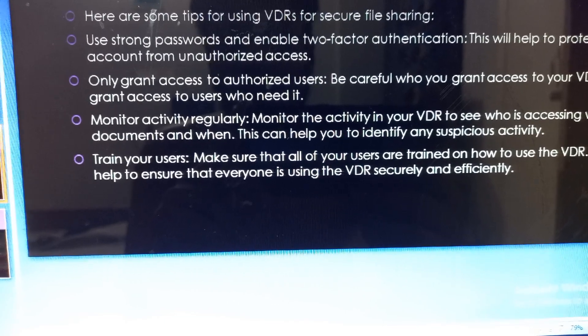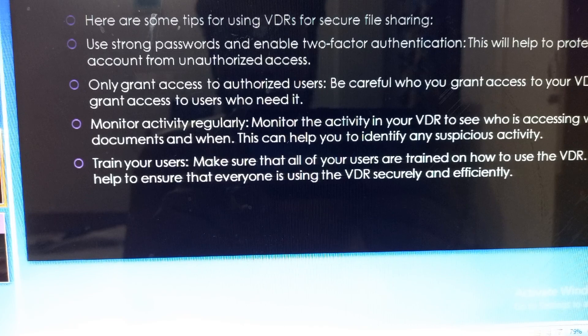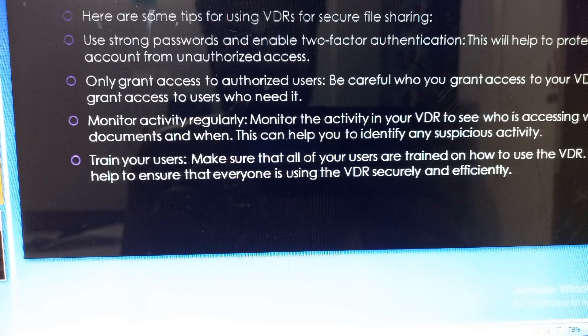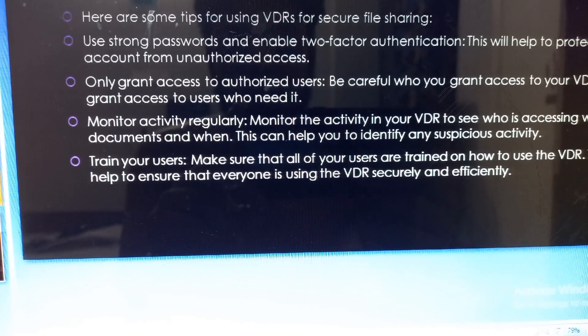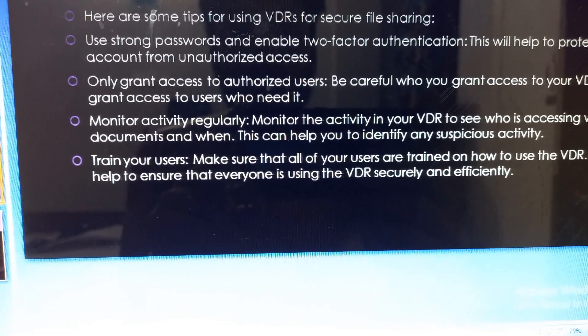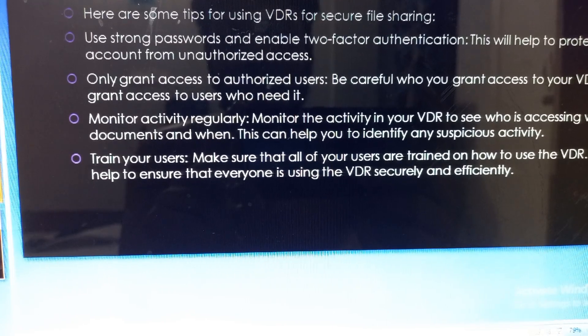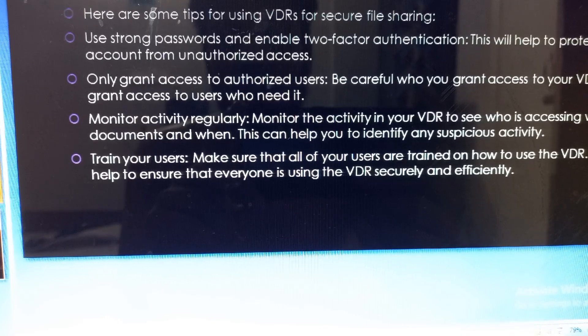Only grant access to users who need it. Regularly monitor activity in your virtual data room to see who is accessing which documents — this can help you identify any suspicious activity. Finally, make sure that all of your users are trained on how to use the virtual data room, to ensure that everyone is using it securely and efficiently.